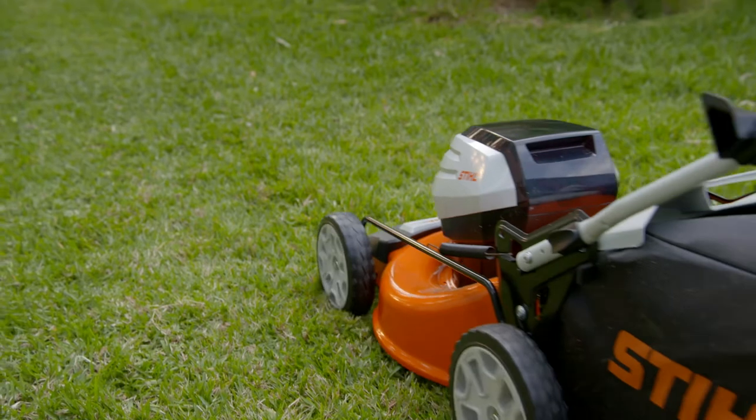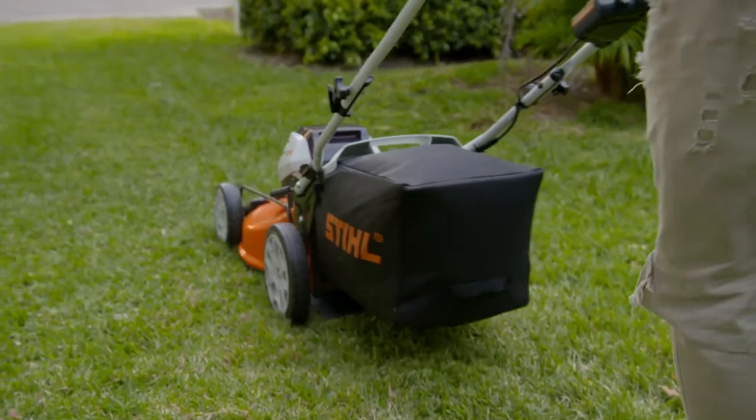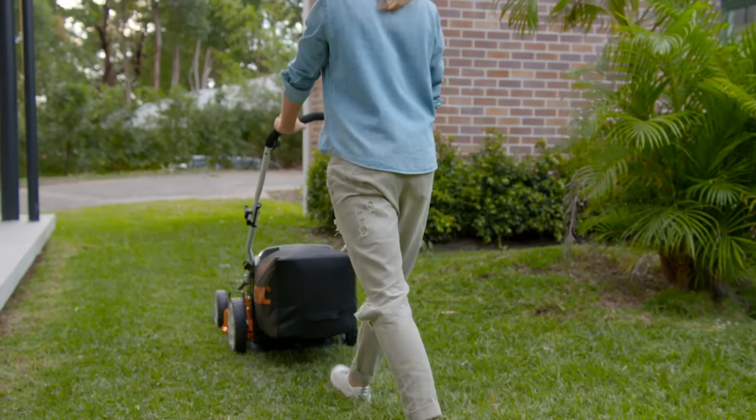In terms of the best pattern to cut, you need to firstly have all the edges trimmed, then mow in nice neat straight lines.